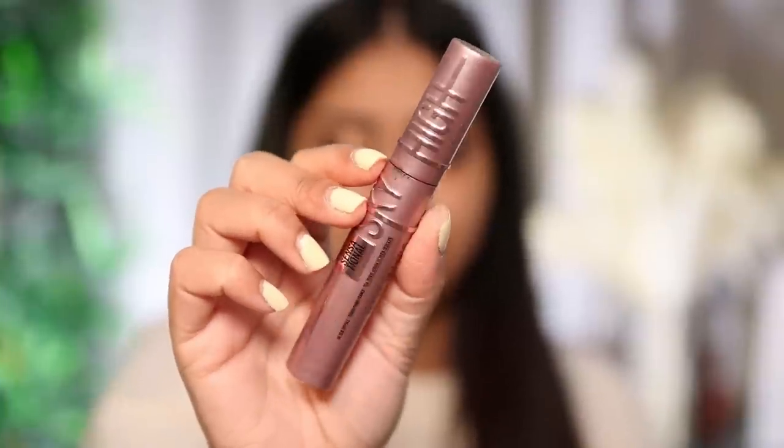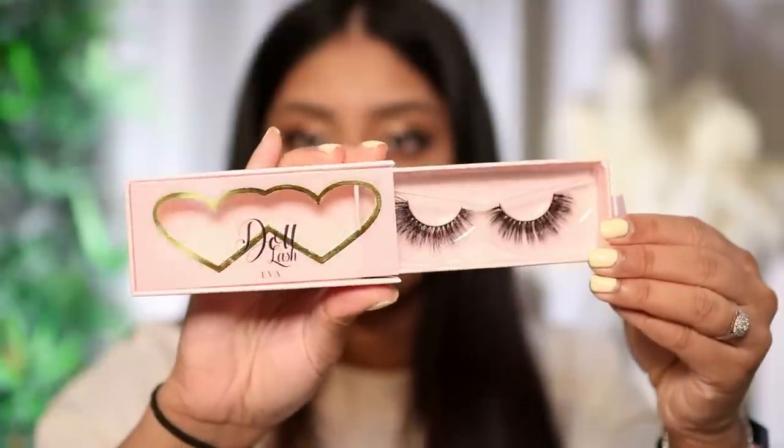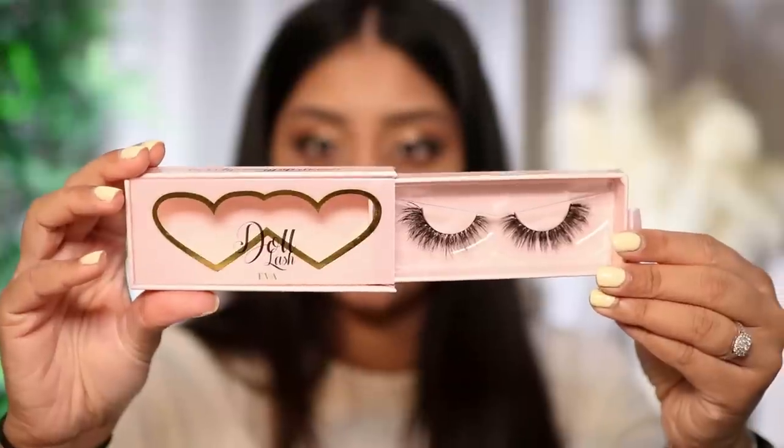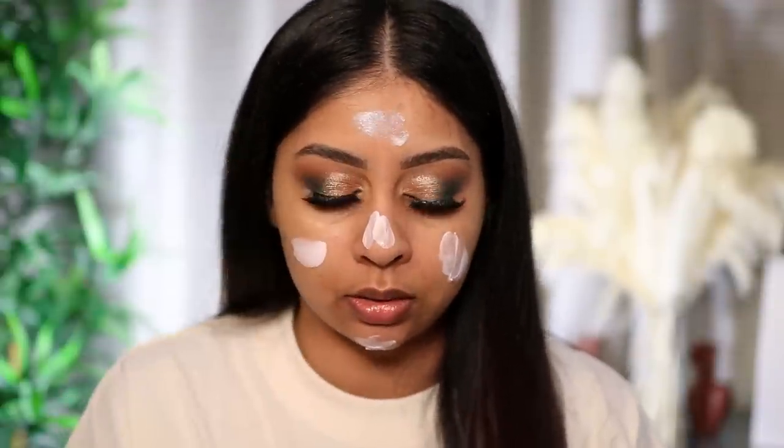I'm going to use my Maybelline Sky High mascara. I won't focus too much on it because I have lashes I've been wanting to try — Doll Beauty lashes in the style Ava. You can use them up to 20 times. They look really wispy. There was a little bit of fallout from the eyeshadow palette so I'm just taking that off — nothing too major.